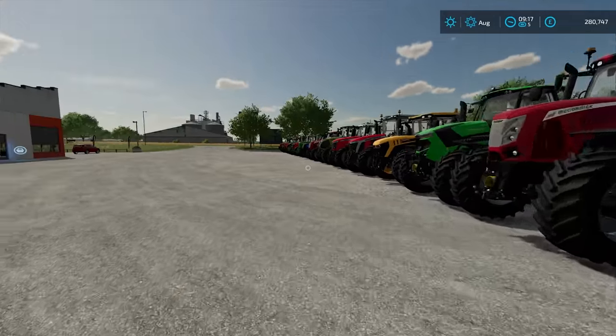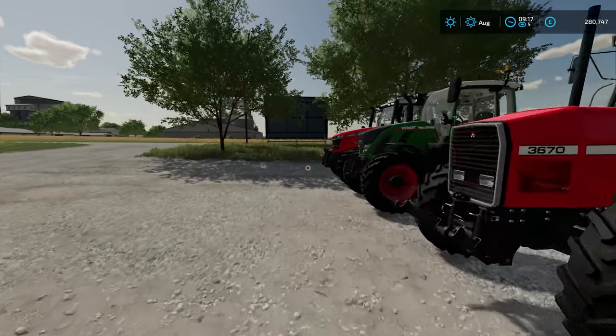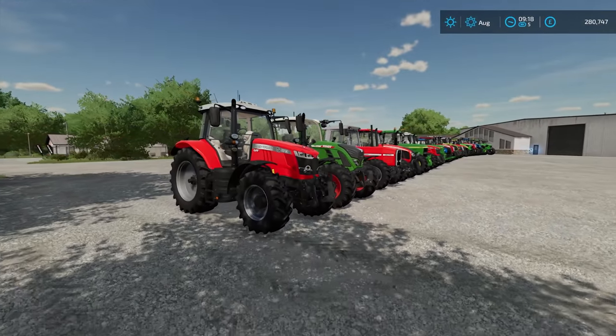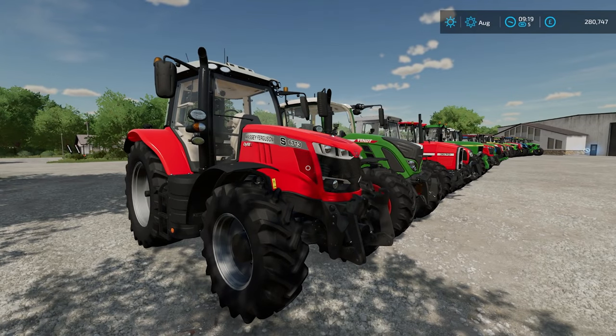We are going to start at this end, and all the tractors you see here are not configured with any of their extras. So no front loader attachments, all the standard engine, and of course things like the wheels — all the standard wheels. But there are plenty of different wheel brands to choose from.